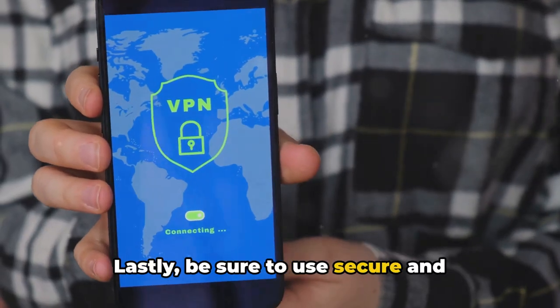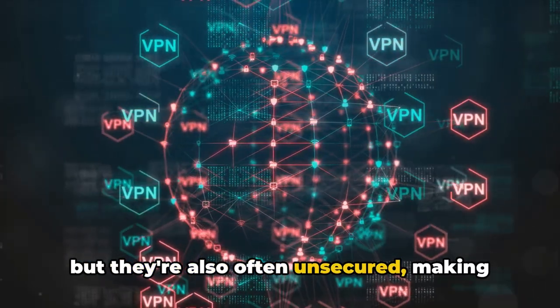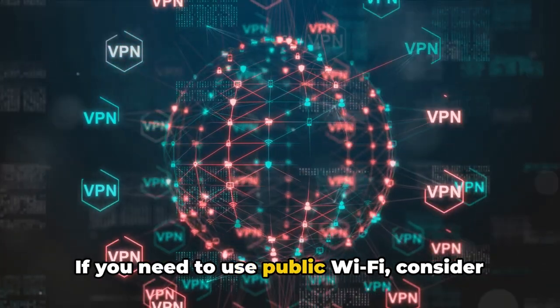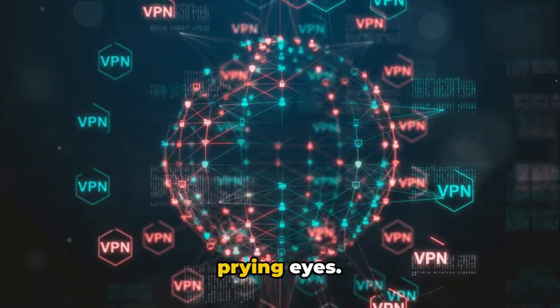Lastly, be sure to use secure and reliable networks. Public Wi-Fi networks can be convenient, but they're also often unsecured, making it easy for hackers to intercept your data. If you need to use public Wi-Fi, consider using a virtual private network, or VPN, to encrypt your data and keep it safe from prying eyes.